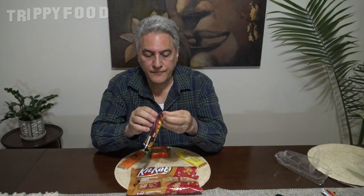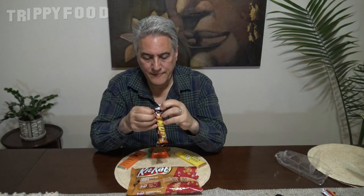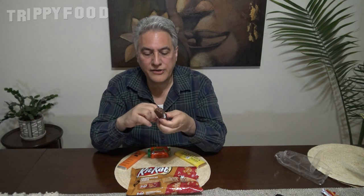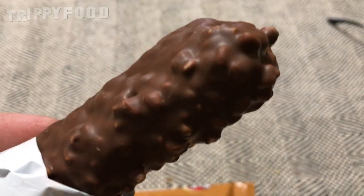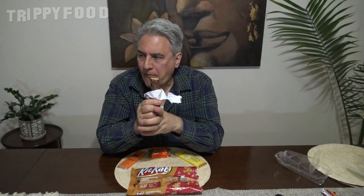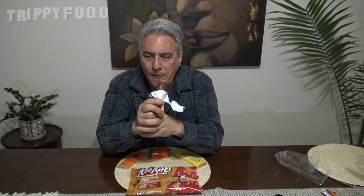Let's try the Lion Bar. This is from Nestle in Dublin, Ireland, although I imagine they eat these in the UK as well. It looks like maybe peanuts or something crunchy in it. Oh, that's caramel. It's like caramel and nougat. And there's a crunchy cookie-like taste there. The caramel flavor is really strong. If you like caramel, you'll love this. I'm not a big fan of caramel, but I like the crunchiness of it. You get that smooth chocolate, little crunchy bits, and then that crunchy cookie part.